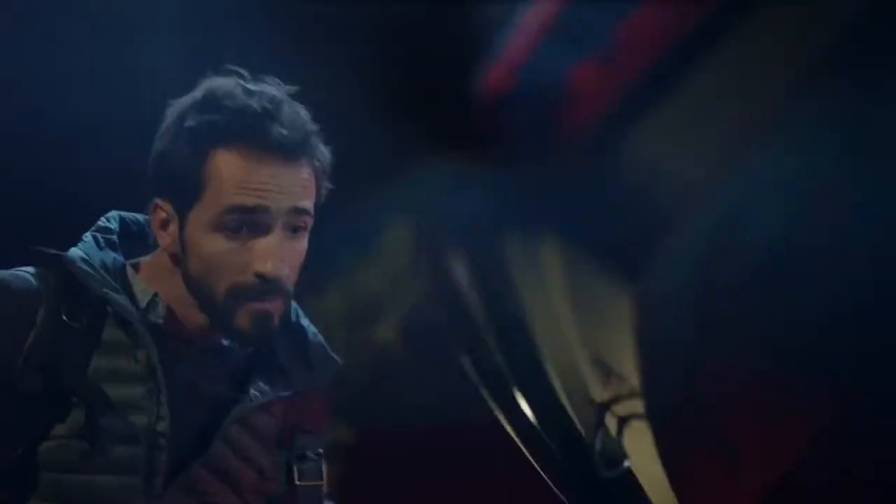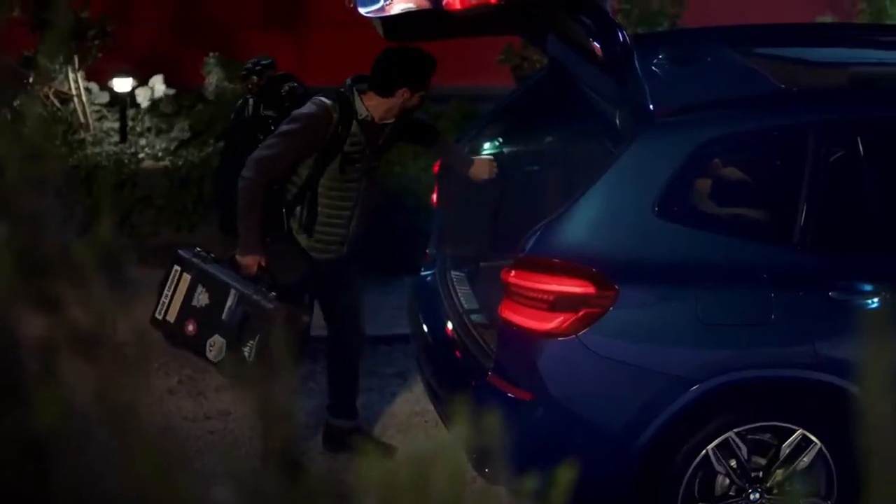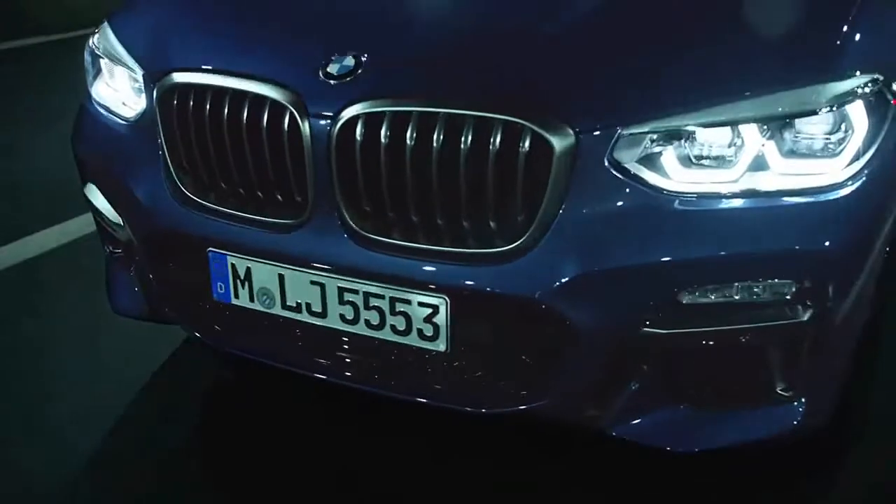We bought an X3 XDrive 30i and rented the higher-performance M40i version, with its 355-horsepower 6-cylinder turbo engine, to try them out side-by-side.